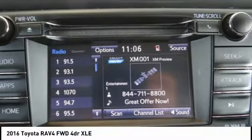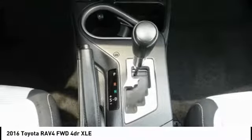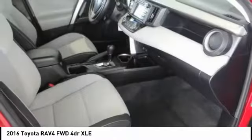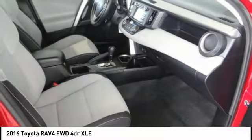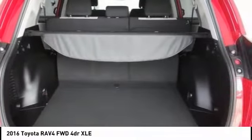Here are some of this vehicle's great options: traction control, power liftgate, air conditioning, leather-wrapped steering wheel, dual airbags, alloy wheels, power steering, four-wheel disc brakes, electronic stability control, and fog lights.